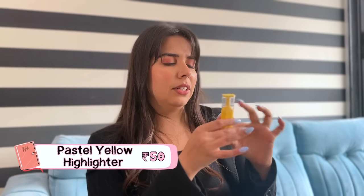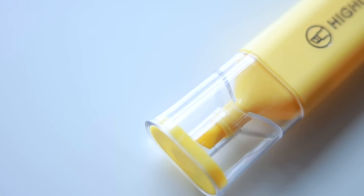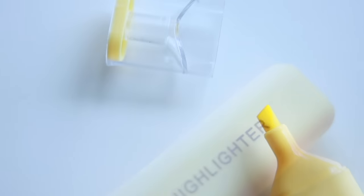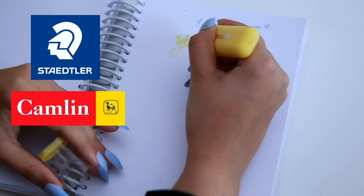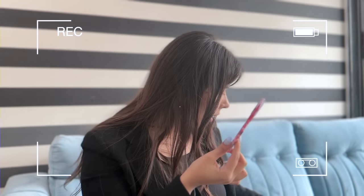Then there is a yellow highlighter which I was told was Rs.50 by the main owner, so I kept it. But honestly, you can totally skip this one — you can get good quality highlighters for cheaper. This is just a normal purchase, nothing special.